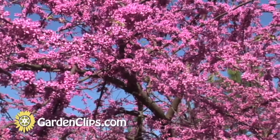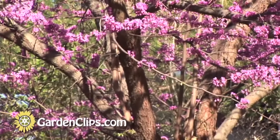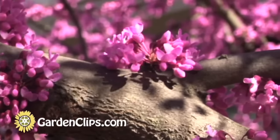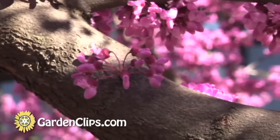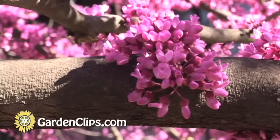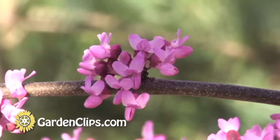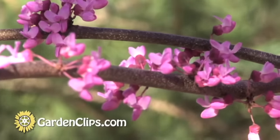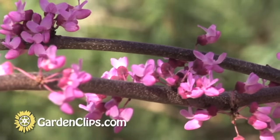You want to plant redbud in well-drained soil. It's an edge-of-woods plant, so full sun is okay, but a little afternoon shade is good too. It's a wonderful plant backed up by evergreens and definitely one to have in the garden — the spring display is a fantastic, fantastic show.